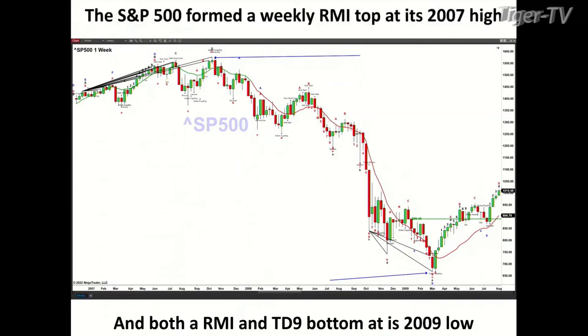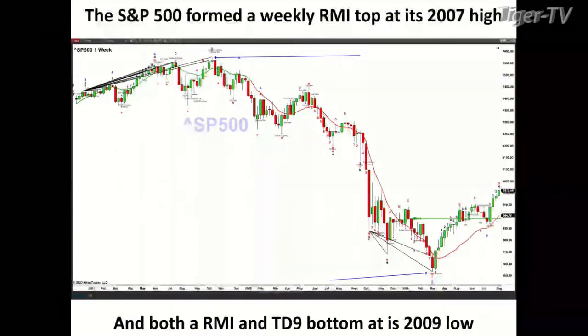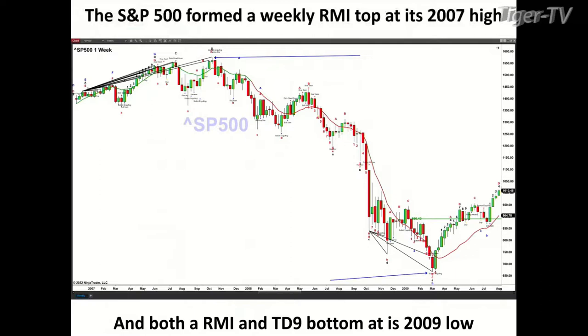The patterns used to identify these tops and bottoms include the Rogeman Diminicator and the TD9 count. If we take a look at the bottom that formed in 2009 on a weekly basis for the S&P 500, it was a Rogeman Diminicator bottom and a TD9 count bottom. When these patterns are present, you really want to pay attention. They don't always work, but when markets make bottoms or tops, it's typically with these patterns.